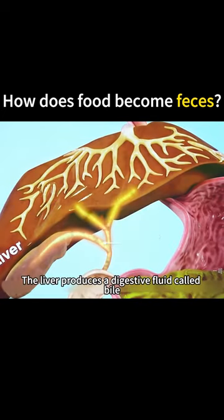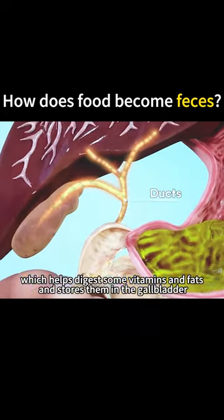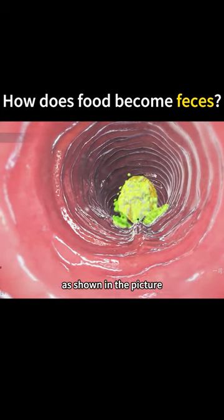The liver produces a digestive fluid called bile, which helps digest some vitamins and fats and stores them in the gallbladder. When you eat, the gallbladder presses bile through the bile duct into the duodenum, as shown in the picture.